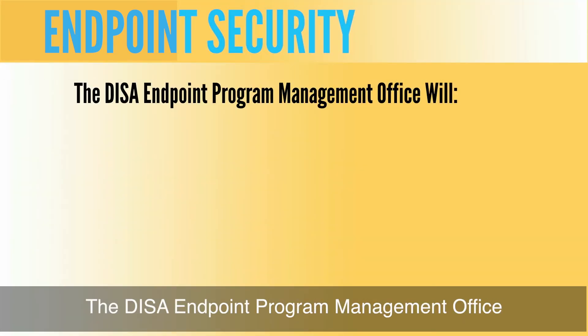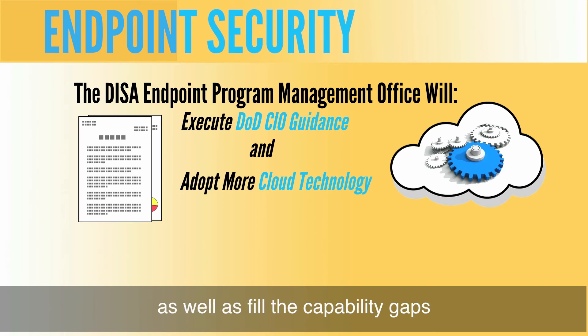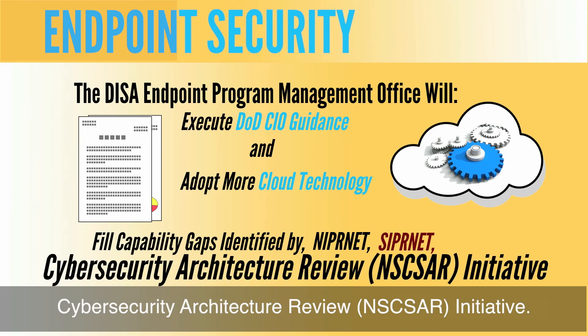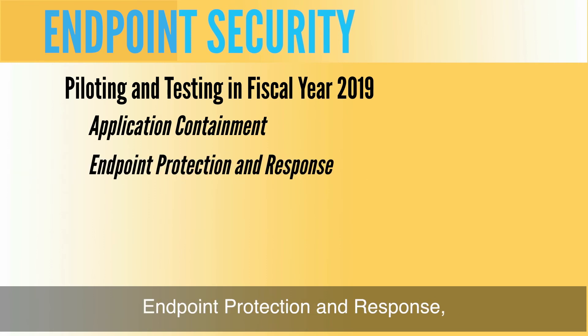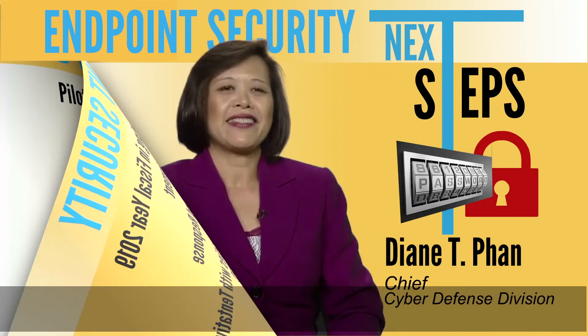The DISA Endpoint Program Management Office will execute DoD CIO guidance which instructs us to adopt more cloud technologies, as well as fill the capability gaps identified by the NIPRNET-SIPRNET Cybersecurity Architecture Review initiative. In FY18, we intend to conduct piloting and testing of application containment, endpoint detection and response, as well as anti-malware capabilities with tentative plans to procure in FY19. Thank you for letting me share my endpoint security program.